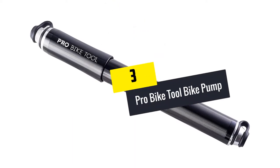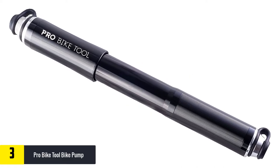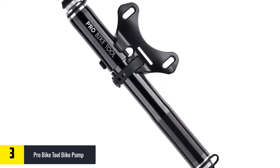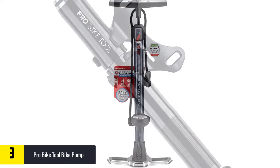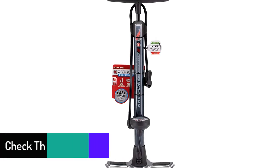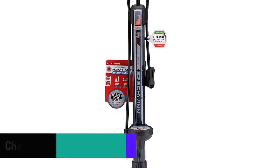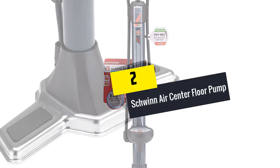At number three, we have the Pro Bike Tool Bike Pump. It comes with a gauge for accurate bike tire inflation and works well for mountain bikes, road bikes, and other types of bikes. Quick pumping power allows for an accurate inflation process. The durable and compact design makes the pump long lasting, and the lightweight design makes inflating the bike very easy. Precise parts make the bike pump very reliable.